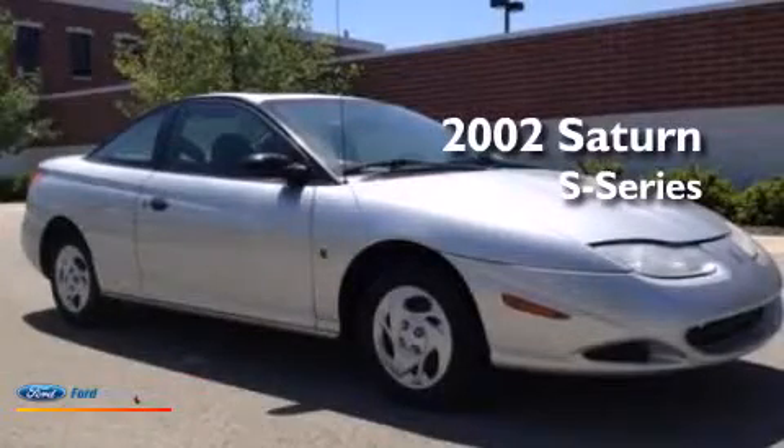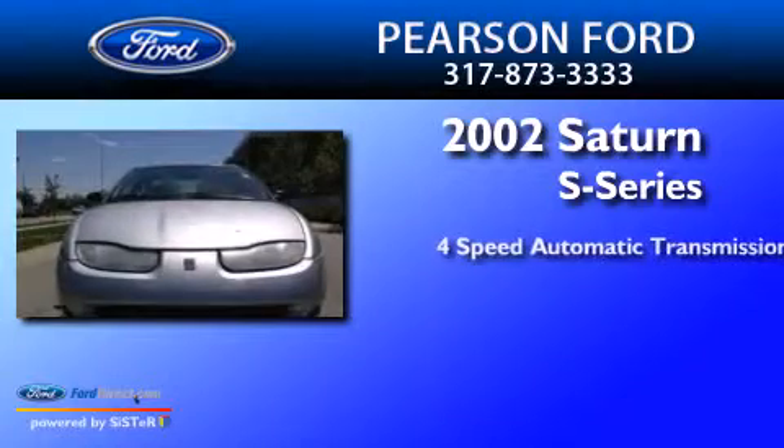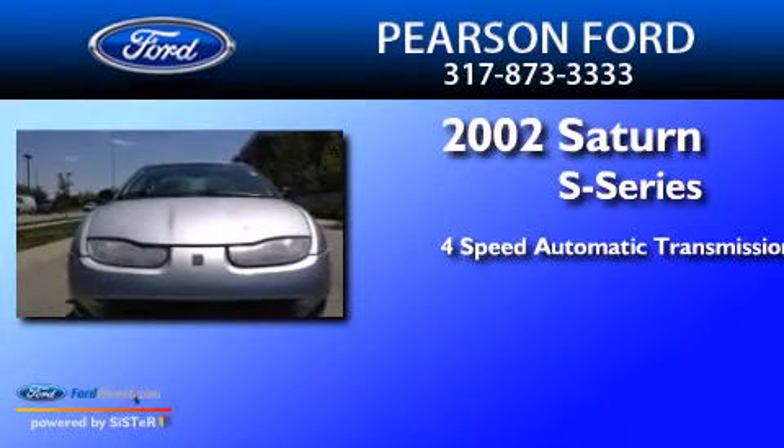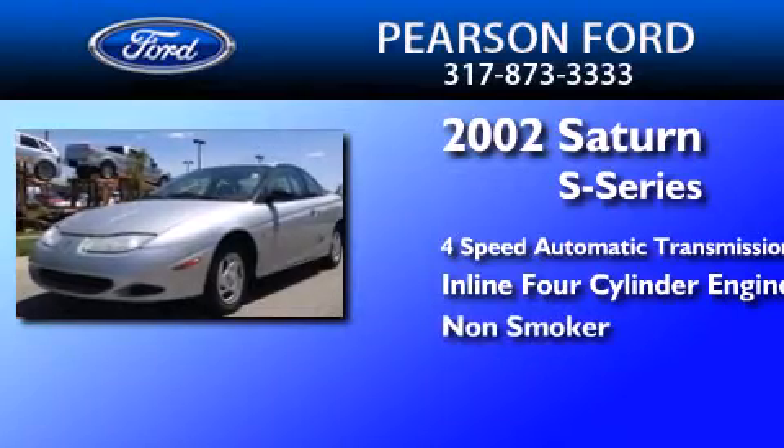This is a 2002 Saturn S-Series. This car has a four-speed automatic transmission, an inline four-cylinder engine, and a clean non-smoker interior.